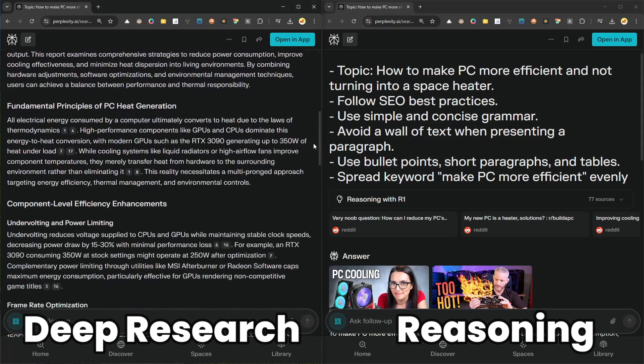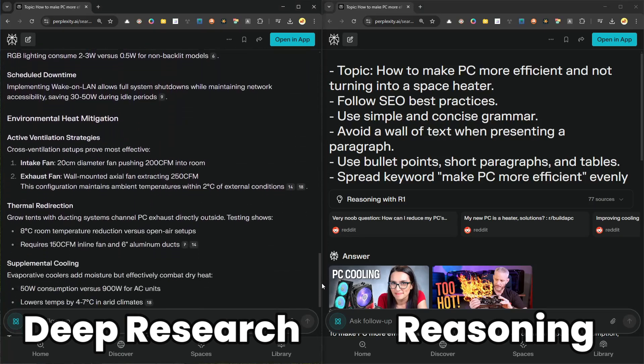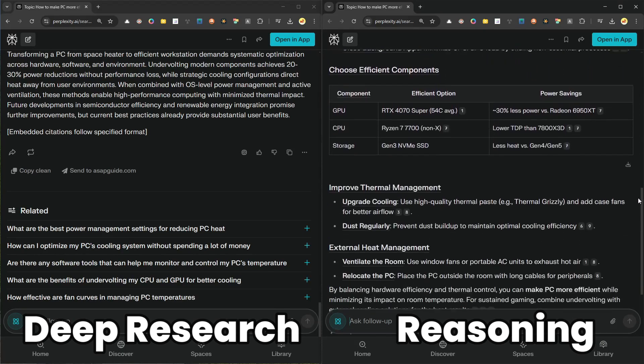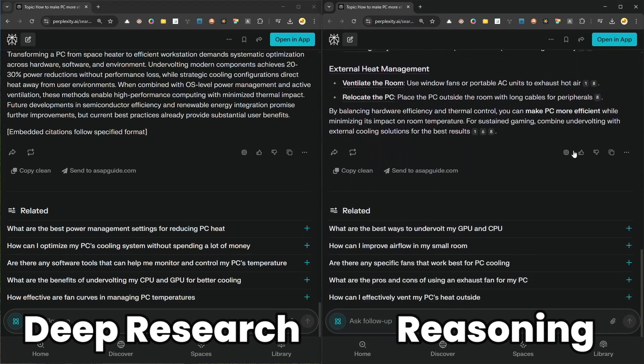Maybe AI in the near future will be able to understand that nuance and pass this cool PC question. But despite that, I still prefer Deep Research over reasoning AIs and regular AI chats. The content is much longer and more thorough, detailed at tackling problems, provides a lot of context, and is overall more readable. All of those things together make the content from Perplexity Deep Research not only helpful to humans but also SEO-friendly.